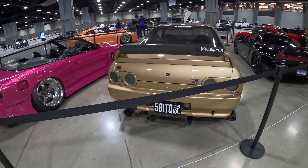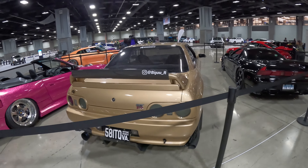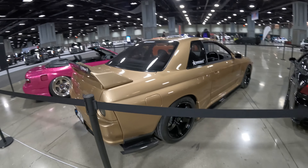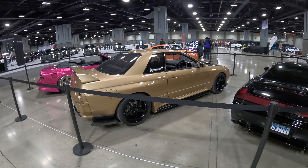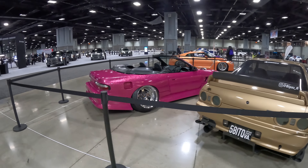GTR. Gotta love right-hand drive cars. We've got to keep moving guys because I'm running low on battery.